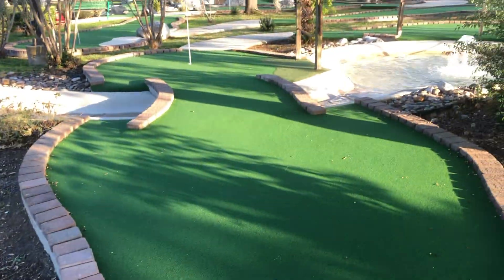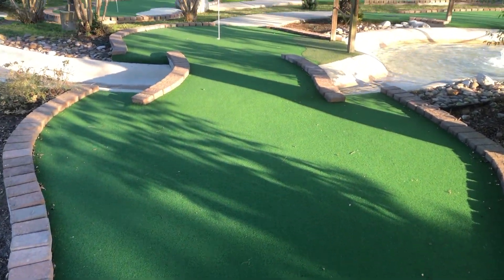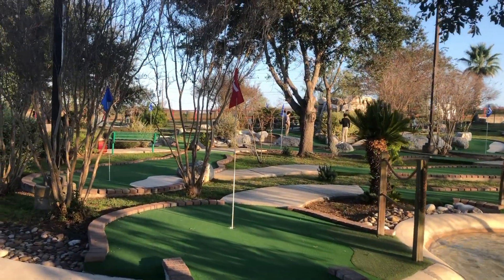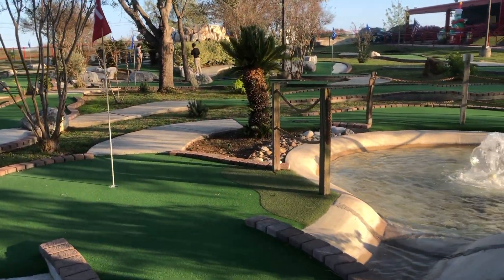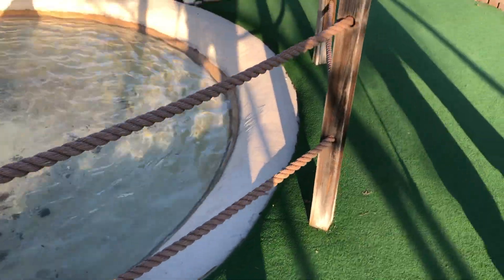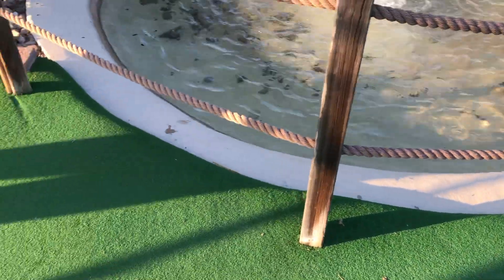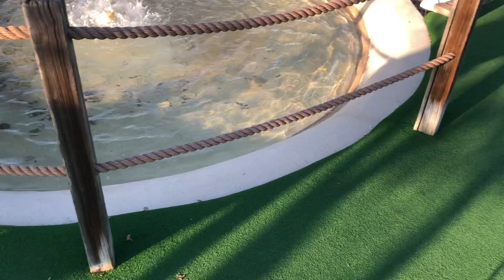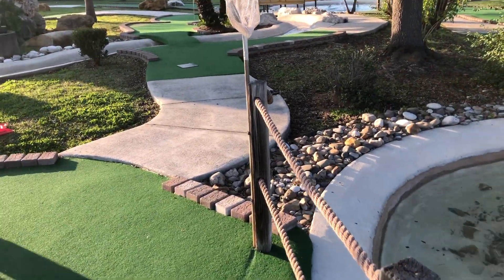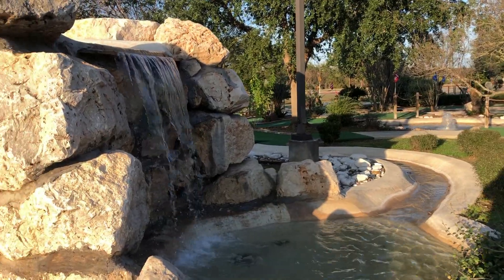We're at hole 14 and again it's just uphill, downhill — not really challenging. But one thing I do like is that they have flags showing where the hole is, just like a regular golf course. Again, on these courses you will most likely go into water — look how much of that is just pure leaves and water — but they do have the net and I think that's really smart of them.